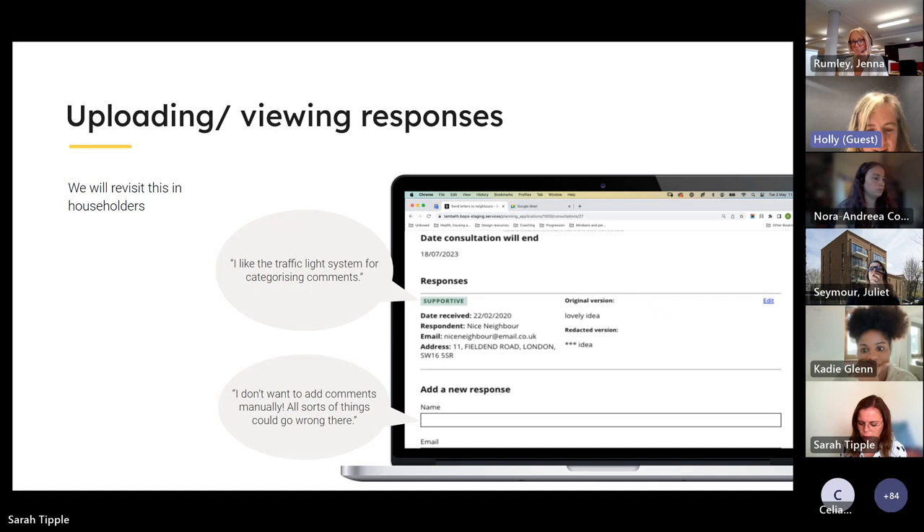There were also strong opinions about uploading responses manually — comments like 'I don't want to add comments manually, all sorts of things could go wrong.' We completely understand this and we did it this way to have foundations and complete the journey, and we will iterate on it to make it better. However, we did get really positive comments around the traffic light system to mark comments as supportive or an objection, and we'll be continuing to work with that.